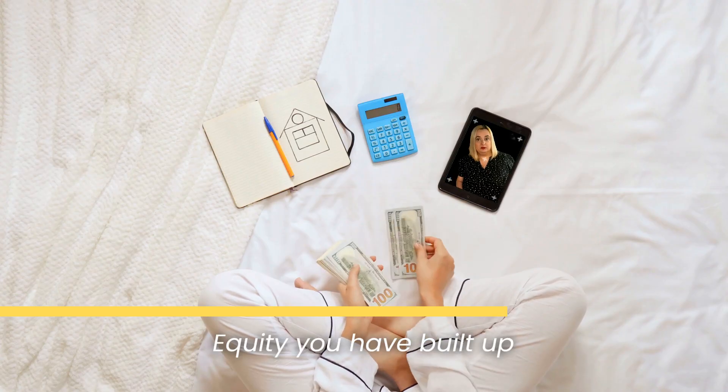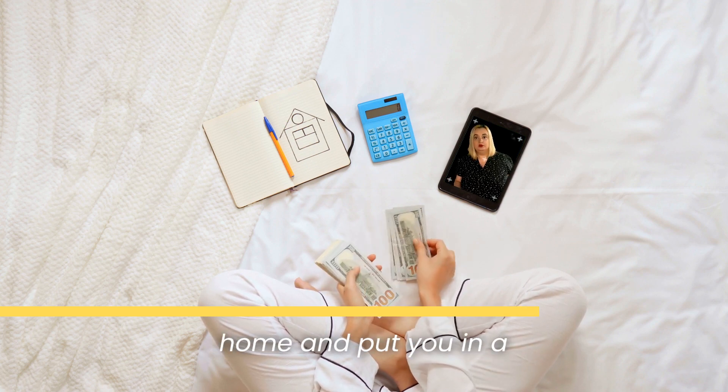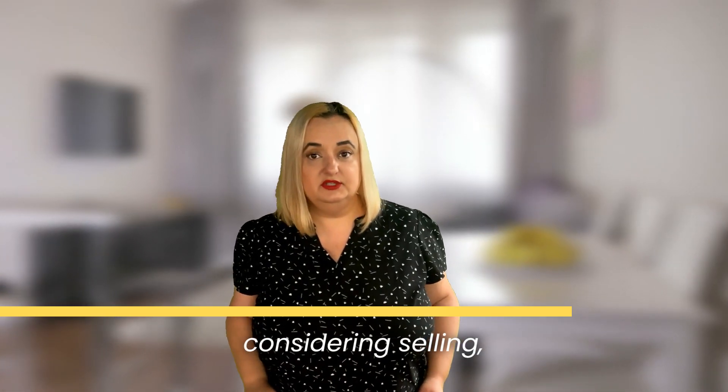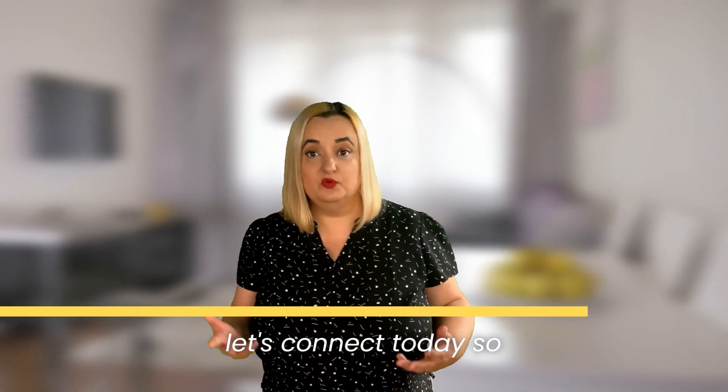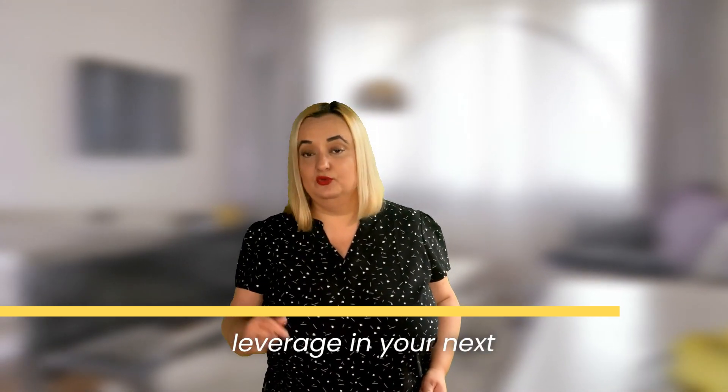The equity you have built up can be used to finance a portion of your next home and put you in a stronger position to purchase. If you're a homeowner considering selling, let's connect today so we can find out how much equity you may have to leverage in your next move.